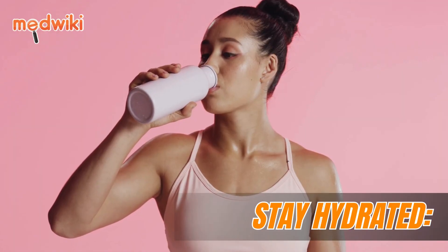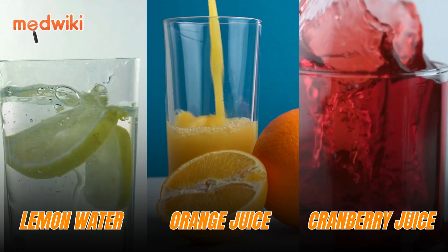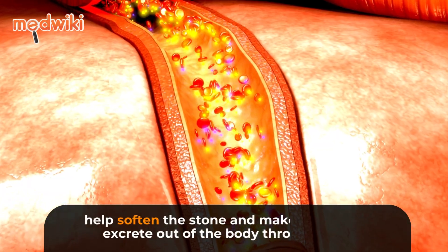Epsom salt bath: Soaking the body in an Epsom salt bath for 30 minutes can help relieve the pain.